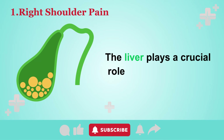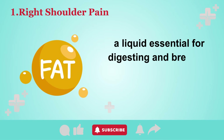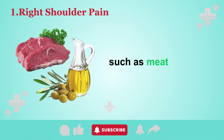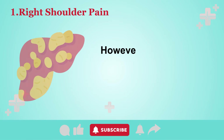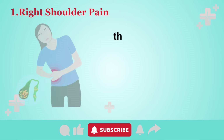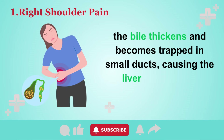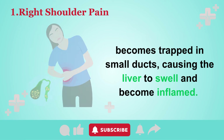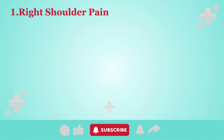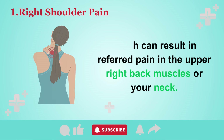The liver plays a crucial role in producing bile, a liquid essential for digesting and breaking down fats from your dietary intake, such as meats or olive oil. However, when your liver becomes congested with excess fat, the bile thickens and becomes trapped in small ducts, causing the liver to swell and become inflamed. This swelling puts pressure on the phrenic nerve running along your right side, which can result in referred pain in the upper right back muscles or your neck.